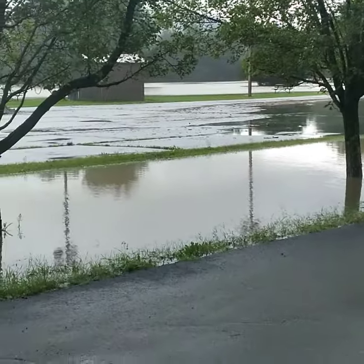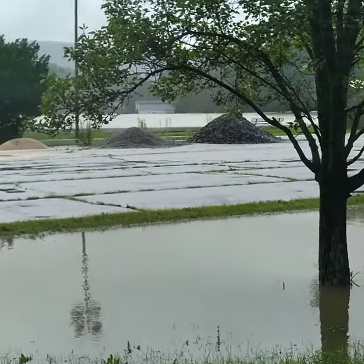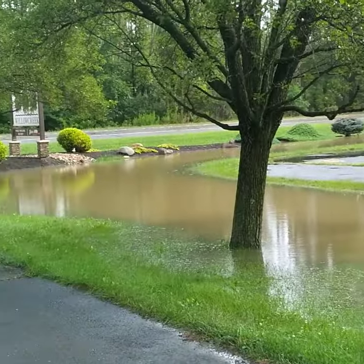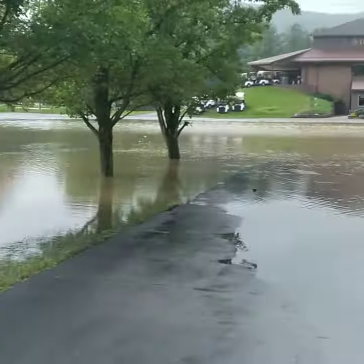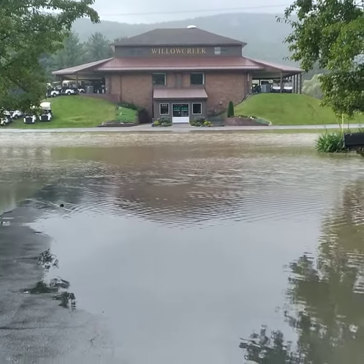This is absolutely crazy. What do you guys think — you think I'm going to work tomorrow? That's right, get your scuba gear on.